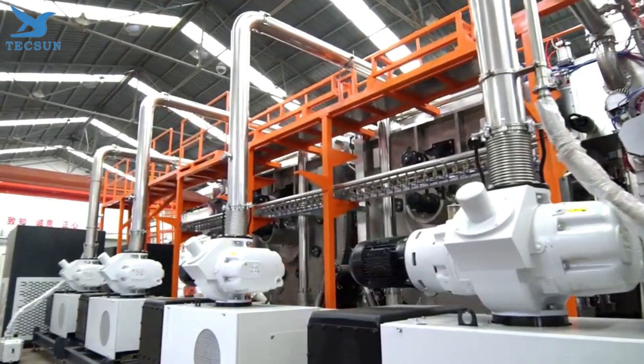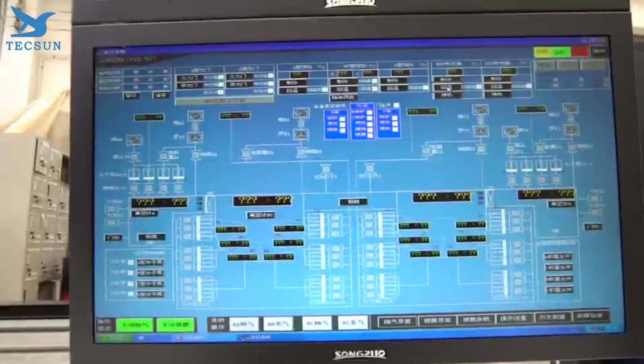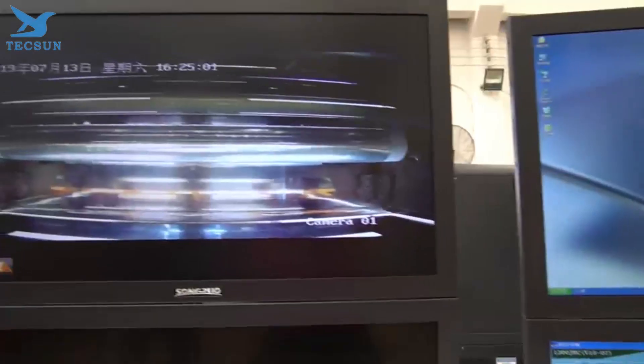So why should you invest in cutting-edge vacuum coating machines? The answer is simple: efficiency and precision. Modern machines come equipped with advanced features like automated controls, real-time monitoring, and energy-efficient designs.